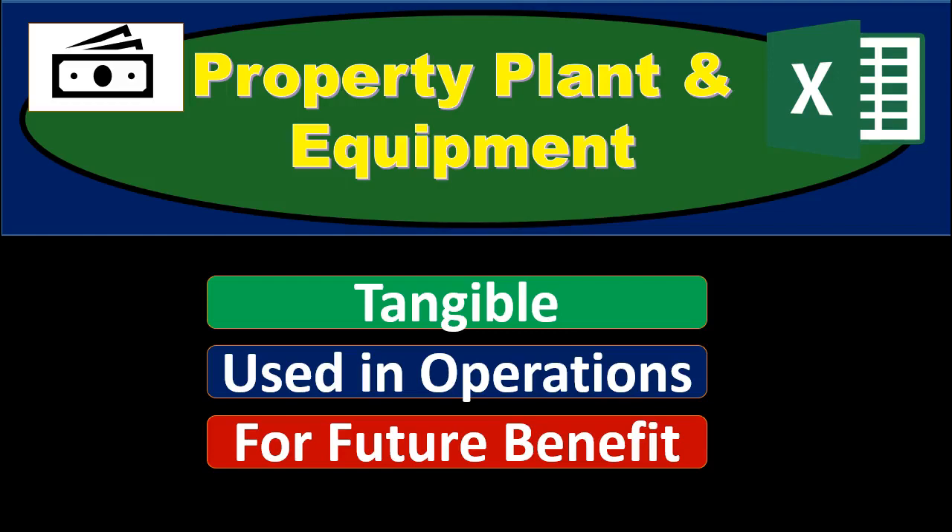In this presentation we will discuss property, plant, and equipment. Note that property, plant, and equipment may be called plant assets or depreciable assets. Property, plant, and equipment will include things that are tangible.